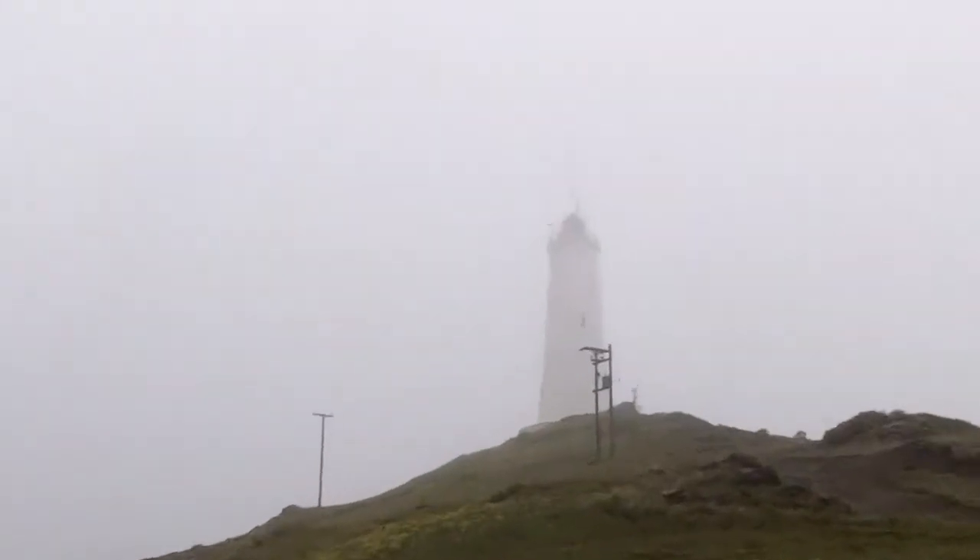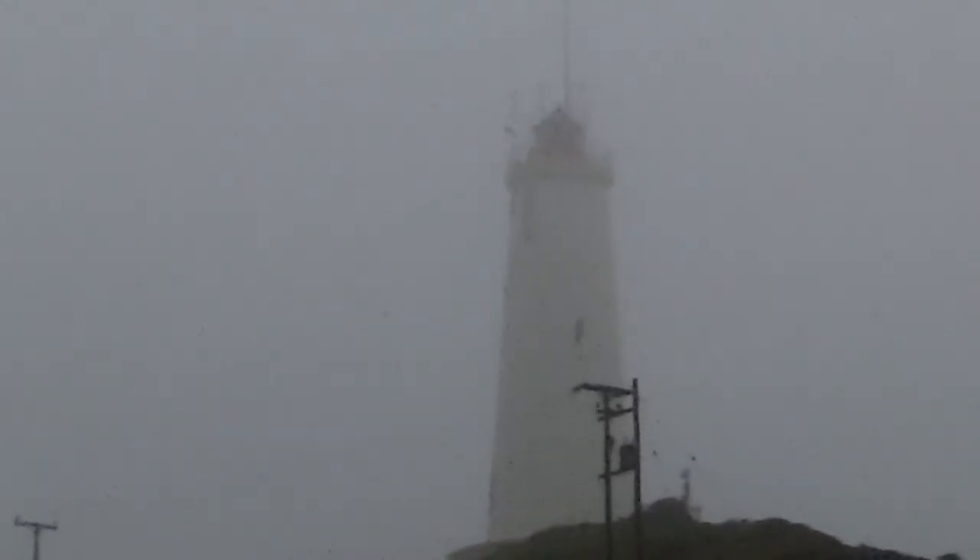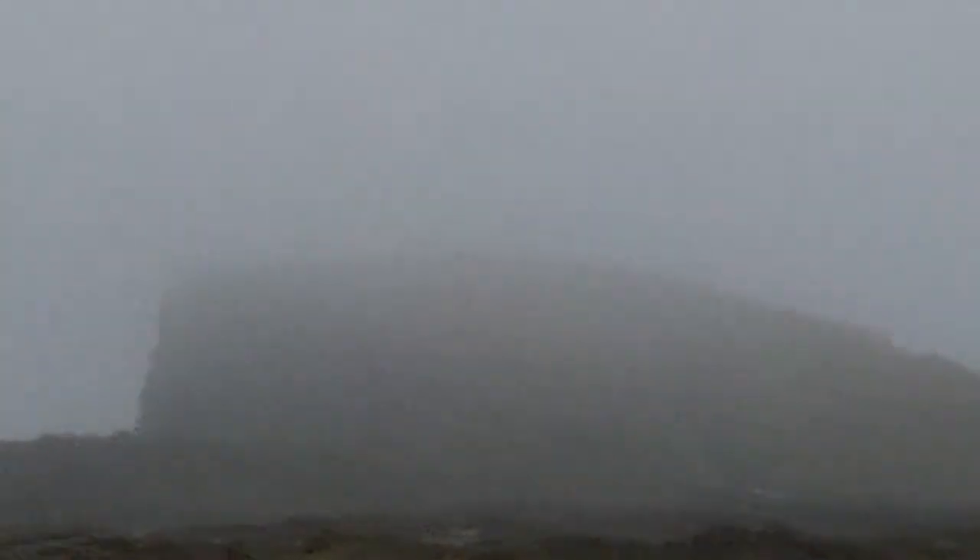The second stop of today — this is the lighthouse, obviously on the coast, up quite a ways. The more interesting thing is that thing right there — I don't know what that is.